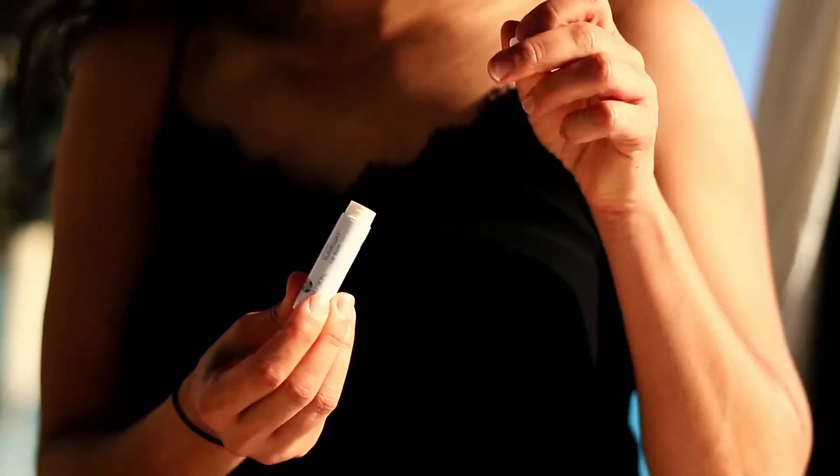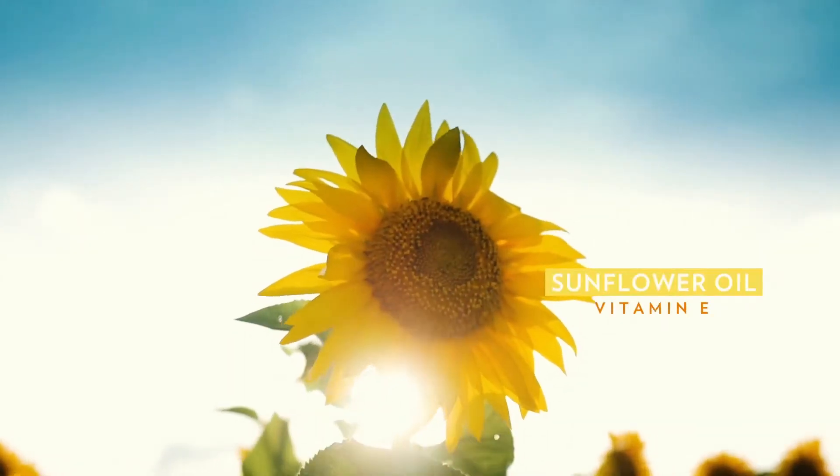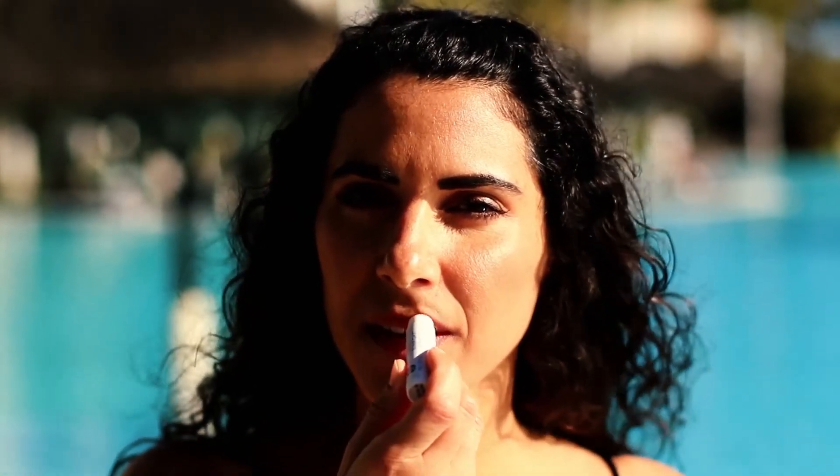Besides this, you should remember to protect your lips. And for that, we have Sunrite Lip Balm with SPF 15. It contains ingredients such as sunflower oil and vitamin E, so it's really going to give some moisture to your lips and at the same time protect them from the harmful effects of the sun. So stay safe and enjoy the sun.